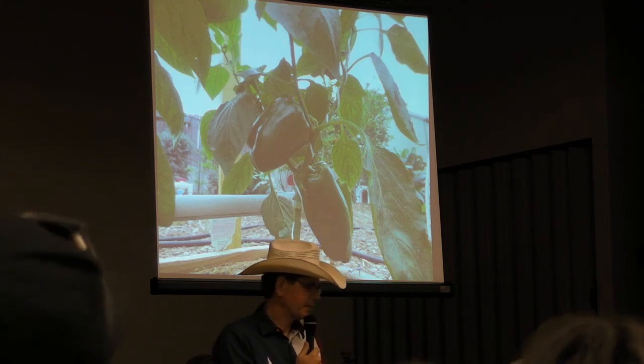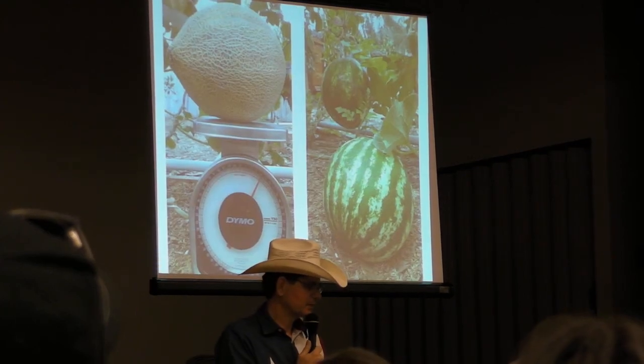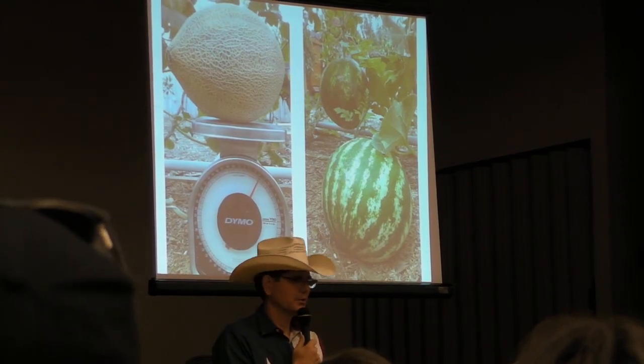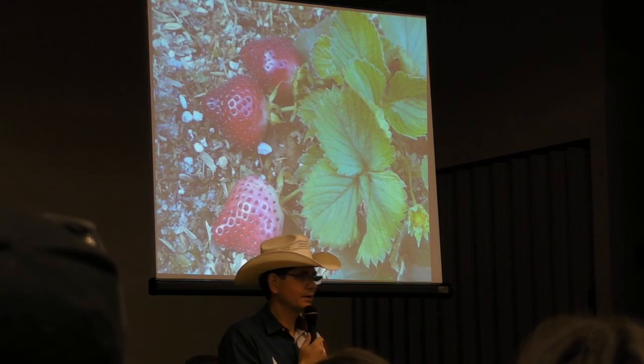Here are the first bell peppers I ever grew. First cucumbers I harvested. Here's the cantaloupe and the watermelon I was growing. It was awesome.